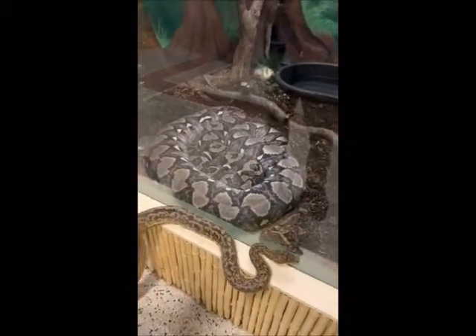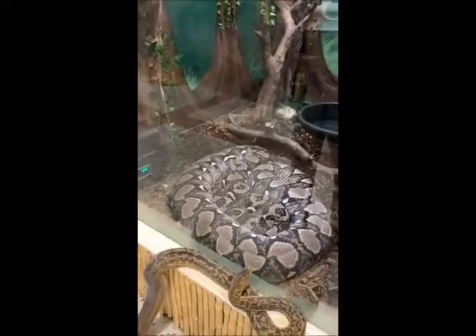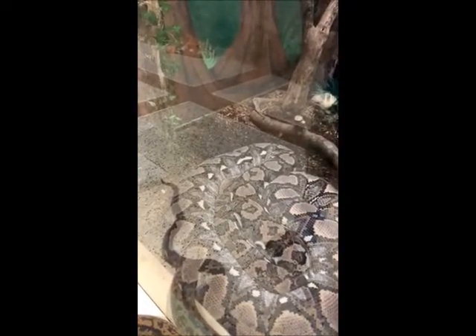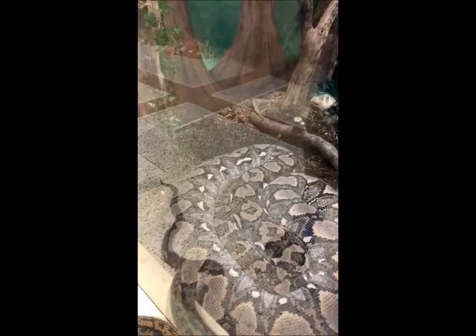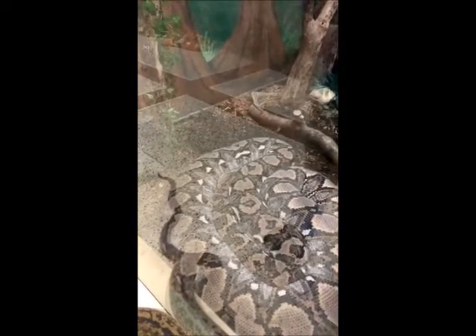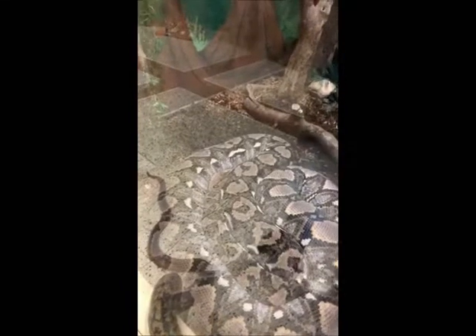The reticulated python is the largest species, and as you can see they get pretty big around too — they're not real long and thin. She does not do much all day. Those large snakes like pythons or even anacondas will spend a lot of their time just resting and waiting for prey to come along. They live in tropical areas, so they don't need to eat very often. We feed ours about every three weeks and she'll get about 20 pounds of rabbits.